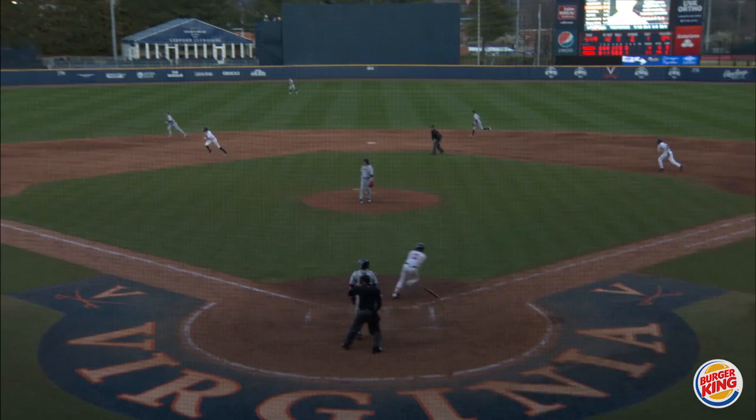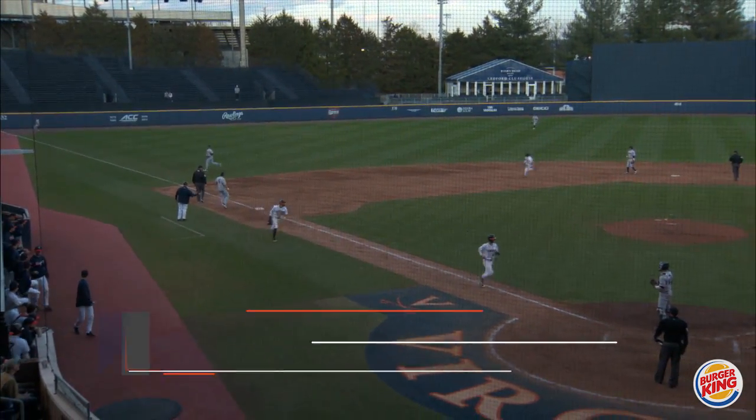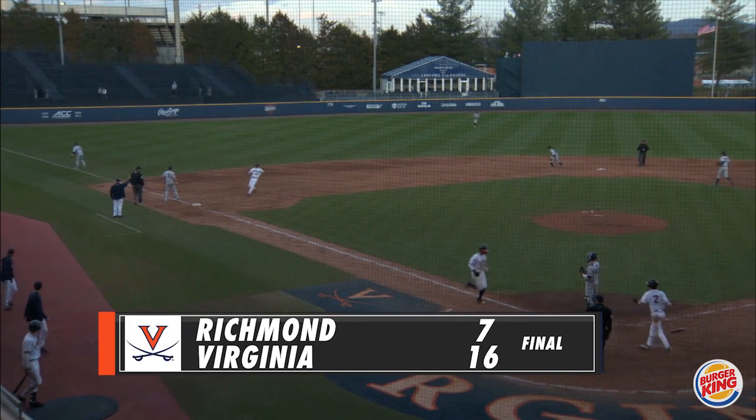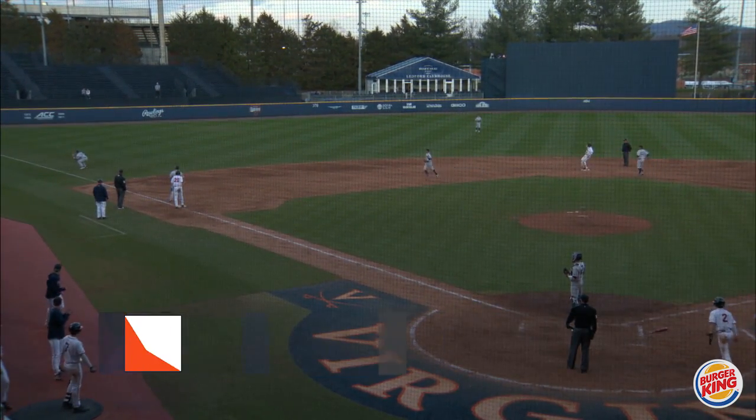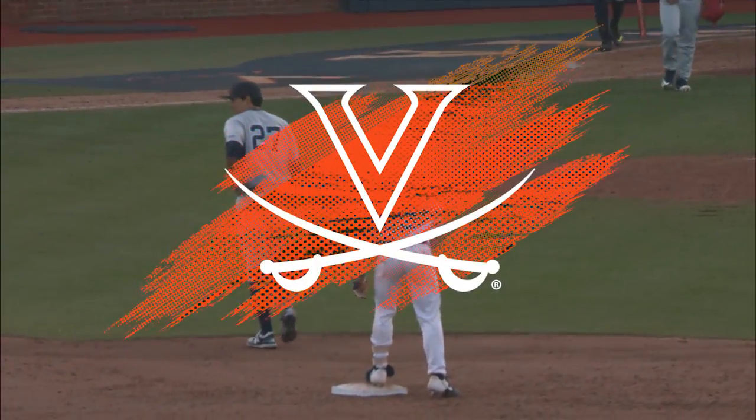Making his sixth appearance of the season. Michael lines one down the left field line, that's in for a base hit and presumably extra bases. One run is home as Cotier scores. Right behind him is Geloff. And Logan Michaels has yet another extra base hit.